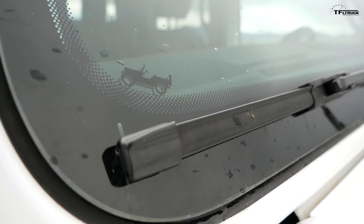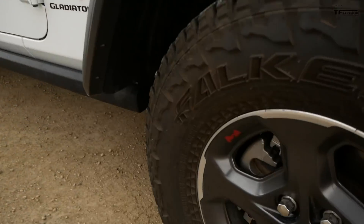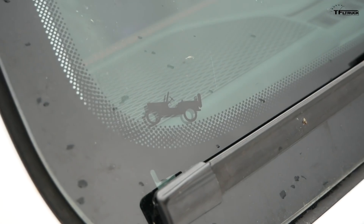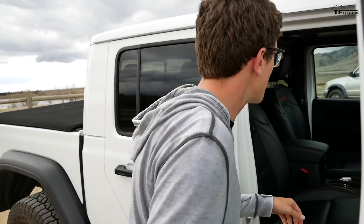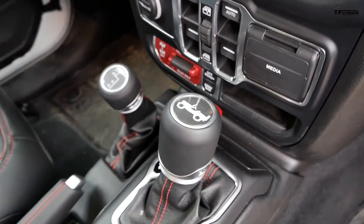Our number nine Easter egg is the sheer number of flat fender Jeeps hidden throughout this Gladiator. There's one on each wheel — so that's four, actually five if you count the spare. Then there's one in the middle of the cluster, and one up here on the windshield. They really want to let you know this Gladiator has a long heritage. But the biggest one? It's on the shifter — there's one right here on the shifter.